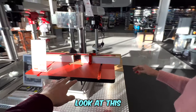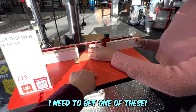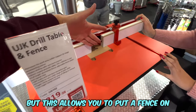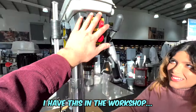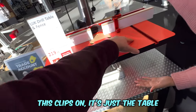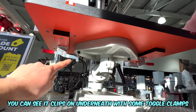Look at this — this is a pillar drill table. I need to get one of these because normally the table just looks flat, but this allows you to put a fence on so you can make repeat holes with a stop. It just clips on underneath with some toggle clamps — I just need the table.